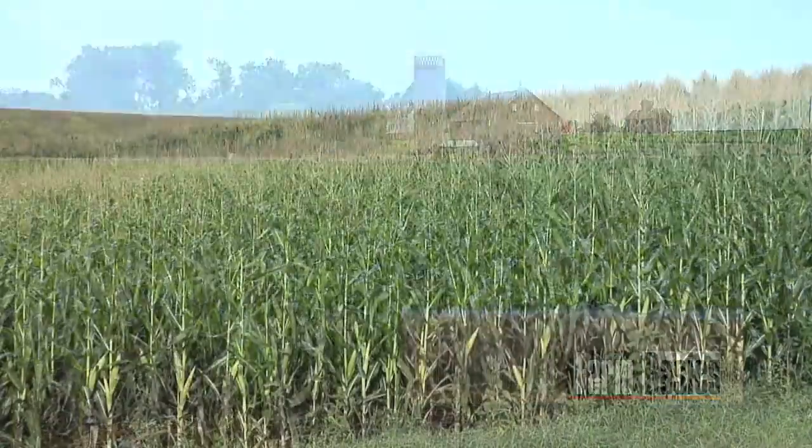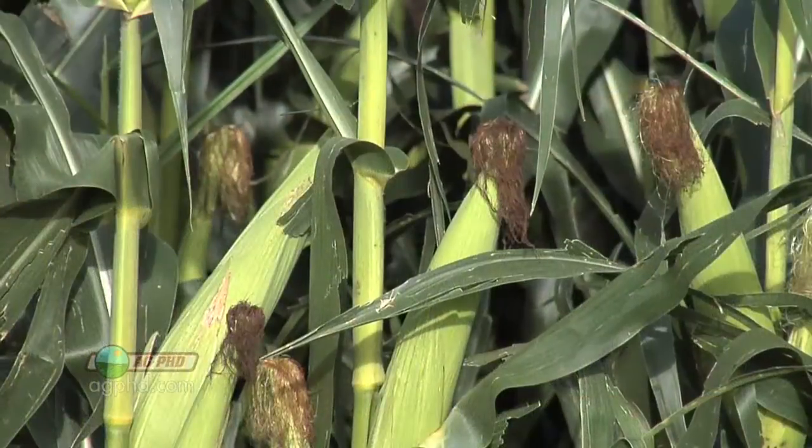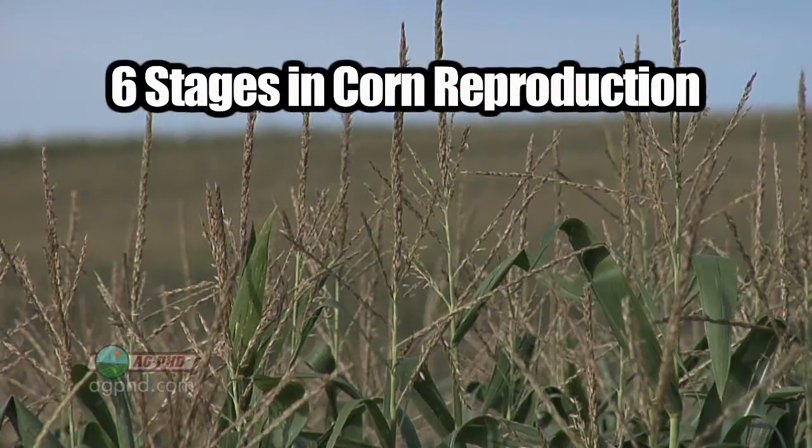In today's Farm Basics, we're going to be discussing corn maturity. Corn gets pushed along by heat, and when it gets into the reproductive stages, there are really six stages of reproduction in corn.